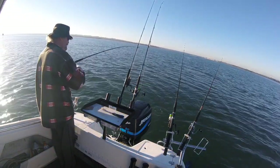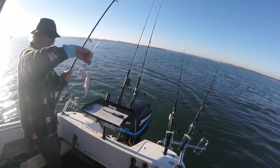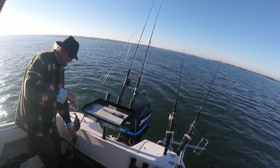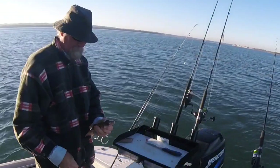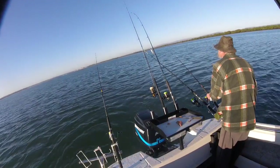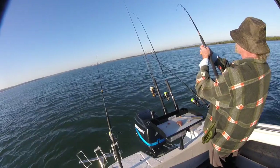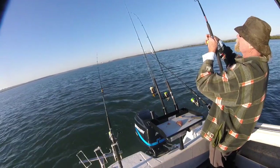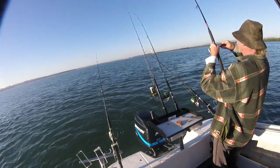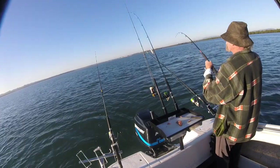There's a little bream, a tiny little slapper. There he is, a little tiny baby. The burly's started to work a little bit, but we're only seeming to be getting little stuff at the moment.